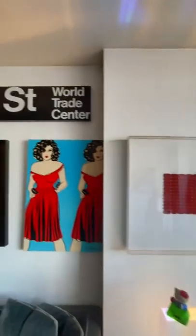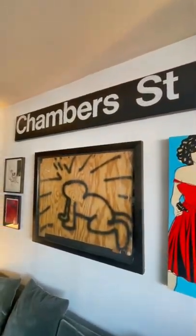We're coming up on my favorite piece: the Chambers Street sign that was found literally in the wreckage of the World Trade Center.